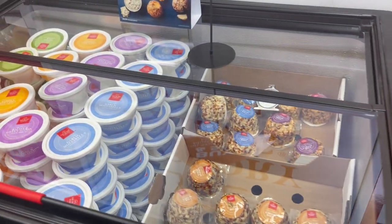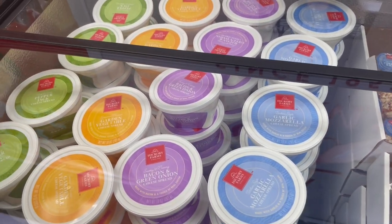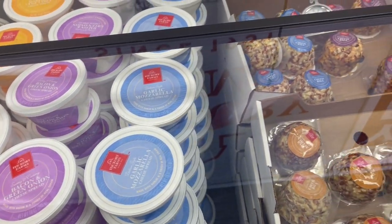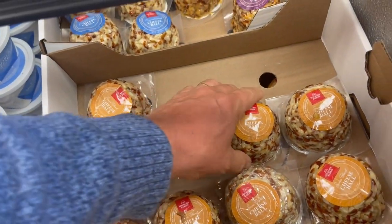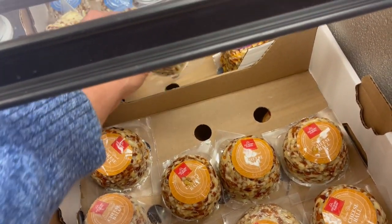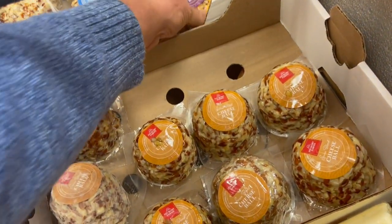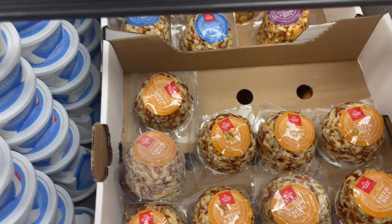Right over here in this refrigerated case, you've got your cheese balls. And in these little cups are the spreads — they have pepper jack, garden vegetable, bacon and green onion, or garlic mozzarella. You can also get these in the build your own box. Here's the cheese balls: they've got the original blend and a sharp cheddar blend. That first one you picked up, David? That is the Swiss blend. Yes, we like all of them.